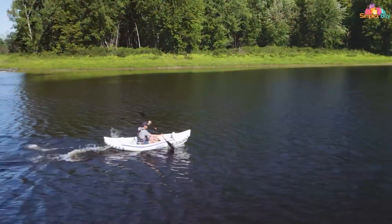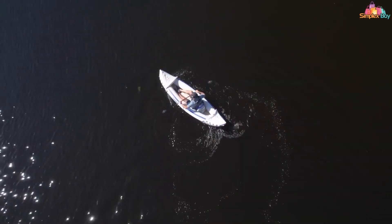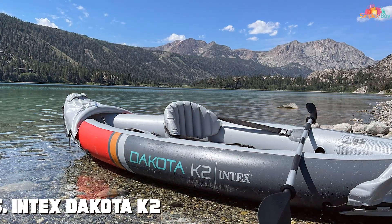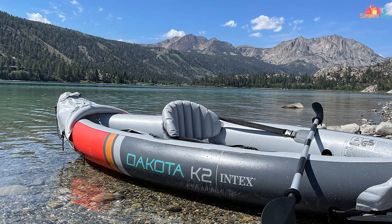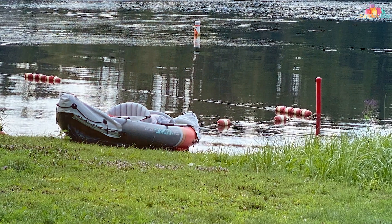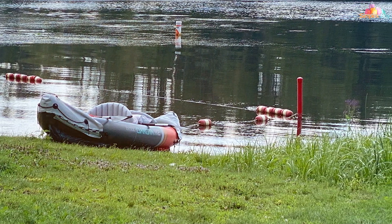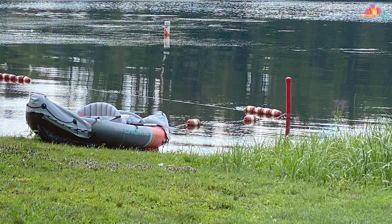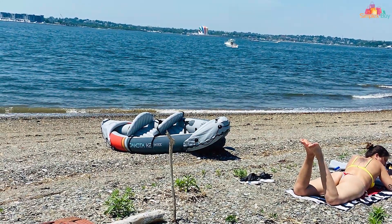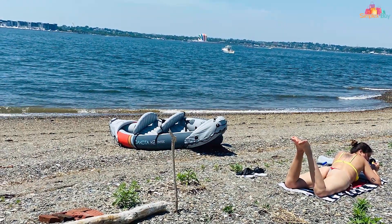Number five: the Intex Dakota K2 inflatable kayak kit. This impressive kayak is designed to accommodate two adventurers, making it perfect for couples or friends looking for a thrilling water experience. Crafted with rugged PVC material, the Dakota K2 ensures durability and longevity. Its sleek design and vibrant colors make it a head-turner on the water. It's incredibly easy to inflate and deflate thanks to the included high-output pump. The inflatable seats offer comfort during long paddling sessions, and the adjustable backrests provide excellent support.